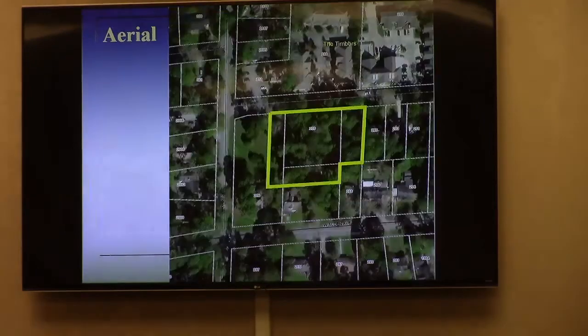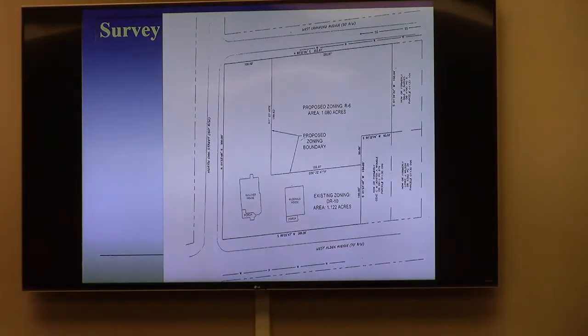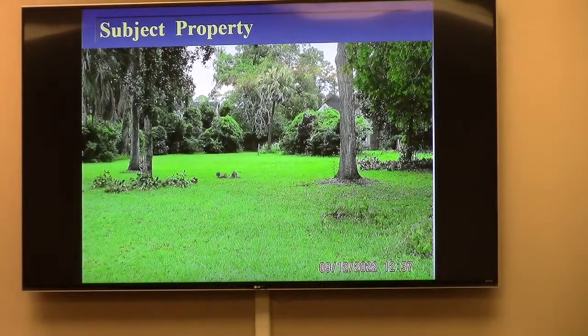Just to clarify some of the numbers: this is the survey showing the 1.08 acres. You see the footprint of the two existing houses. The applicant is proposing to retain those existing houses and consolidate the side and rear yard areas into a future subdivision. If we look at it conventionally, we'll get to those plans in the back of the packet.